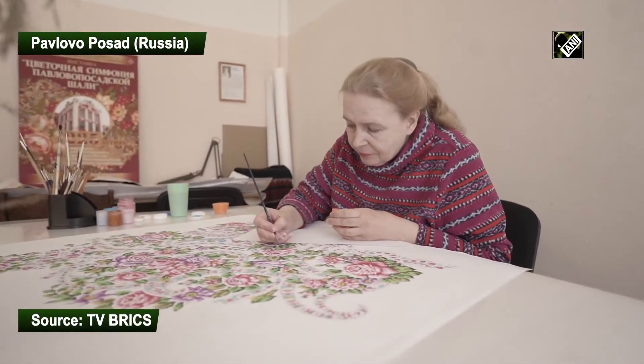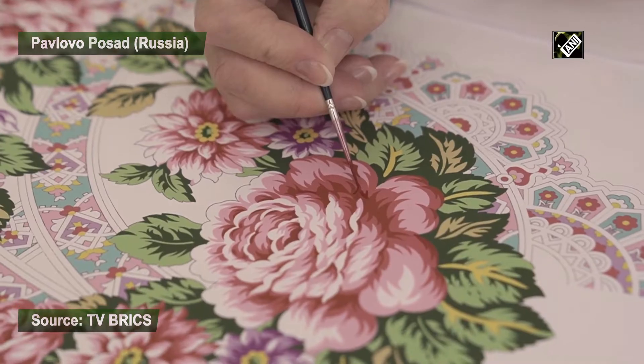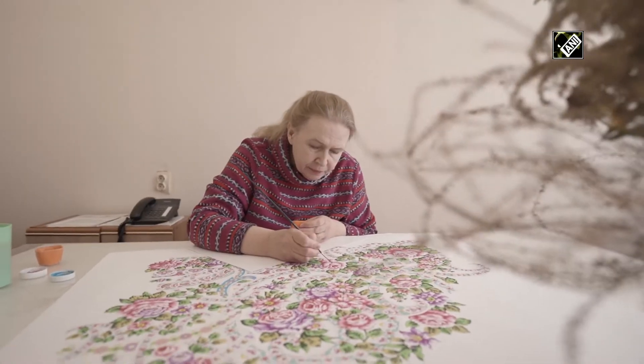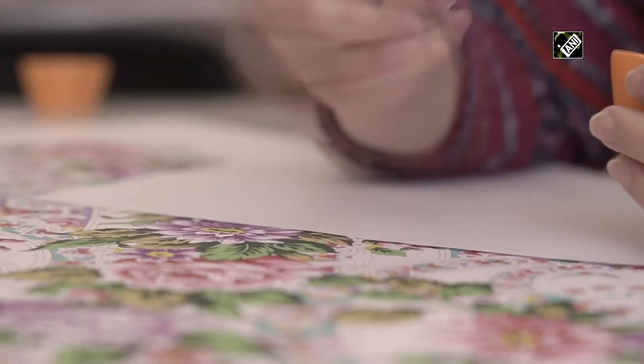One of the main symbols of Russia has been developed at the Pavlo-Possard manufactory for 227 years, where beautifully embroidered shawls are being produced. The age-old traditions are preserved and developed at this manufactory.